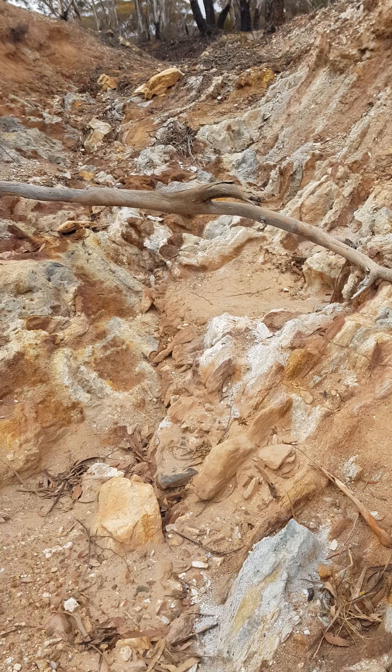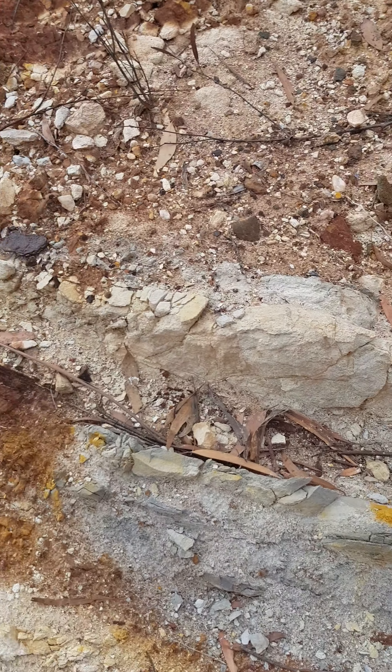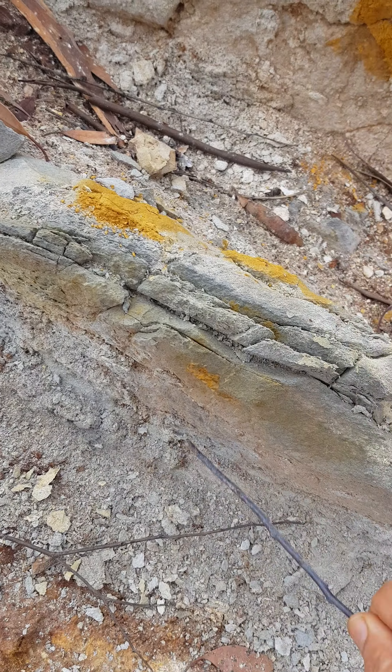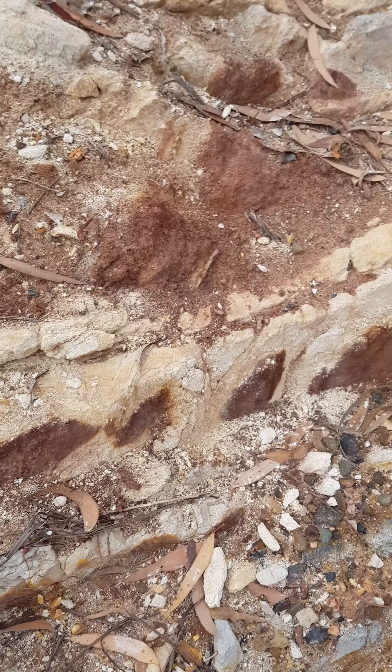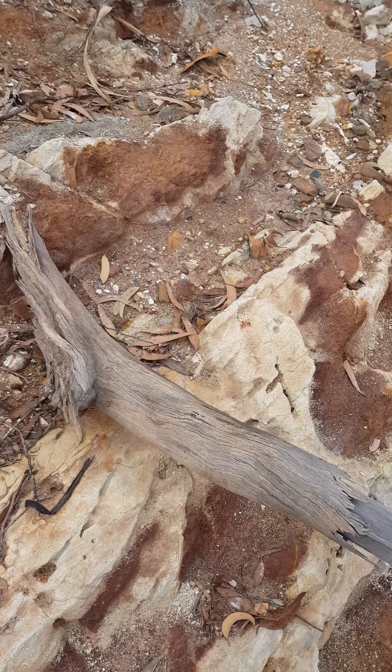See all this clay here — someone else has been here actually. You can see where they've been digging in the clay. I don't know why they didn't take it with them. Put it in their gold pan and check it out when they get home — that's what we used to do.